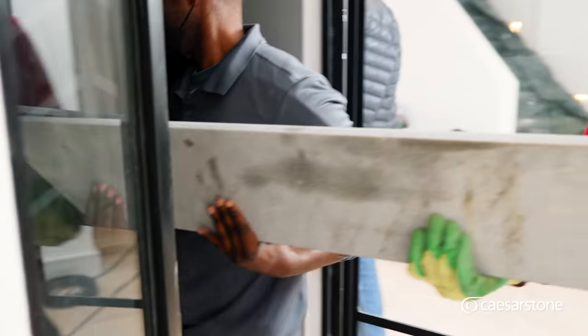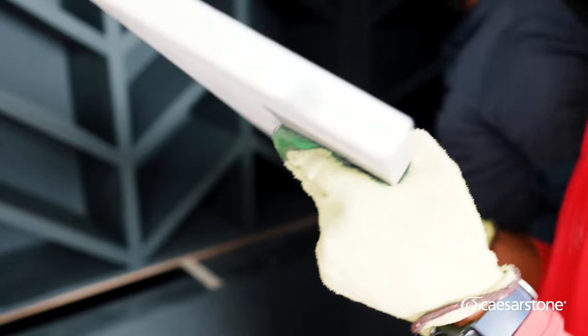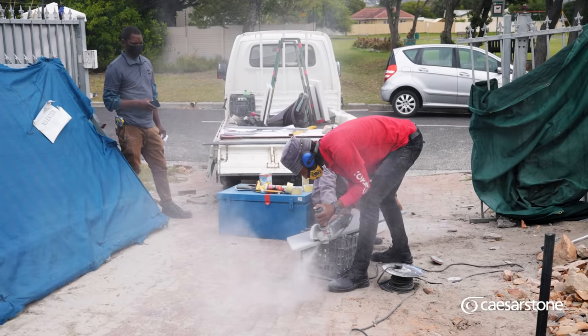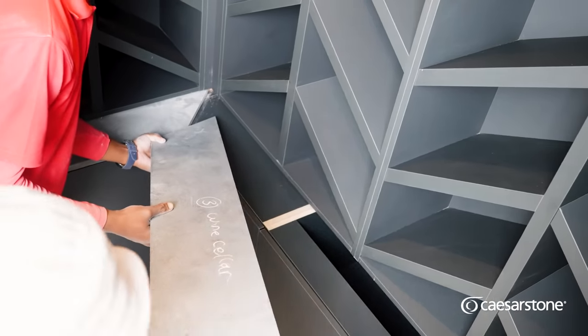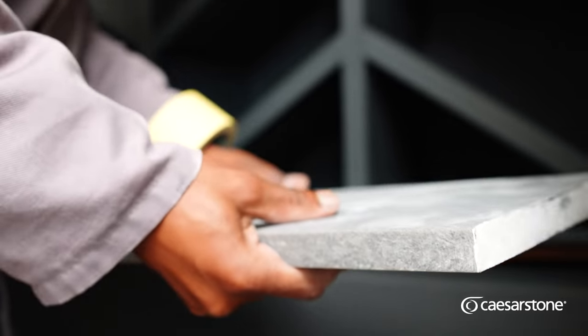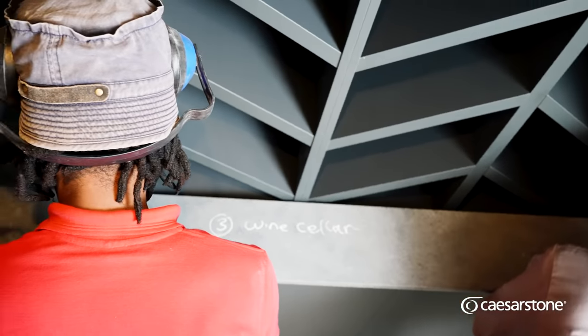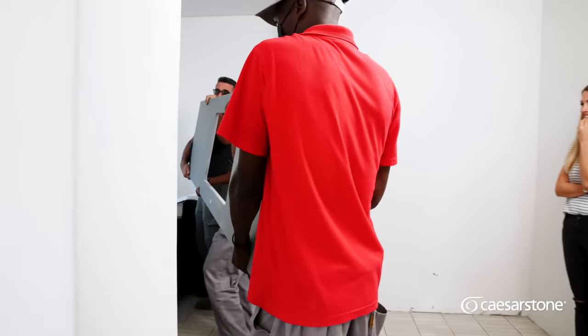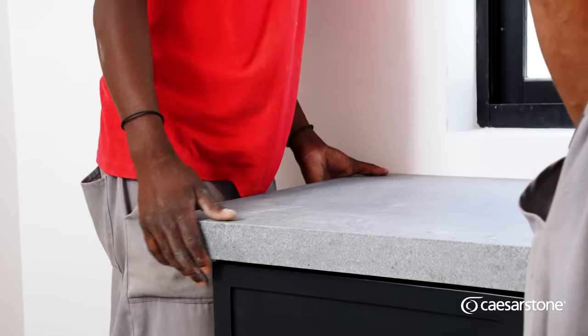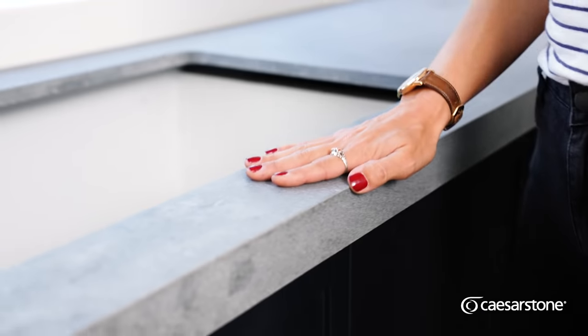When our Caesarstone arrived, I just couldn't believe how beautiful it looked. Each piece gets cut and polished to fit together like a puzzle, and when I saw them being installed, I absolutely loved them. I feel like this is the first time I'm really getting excited about moving in — I'm actually excited to do dishes.